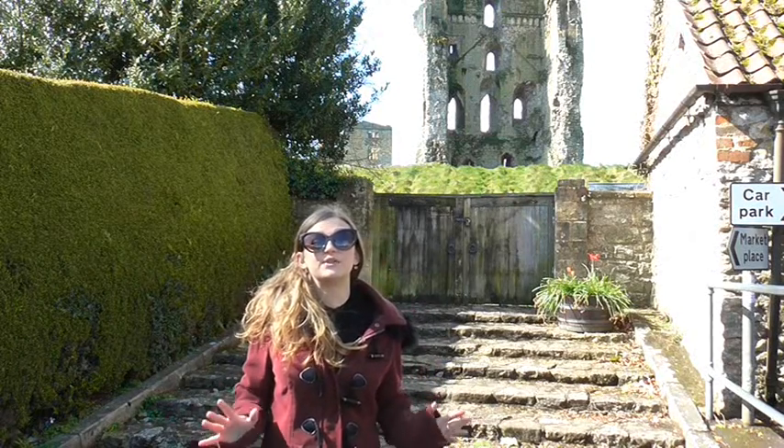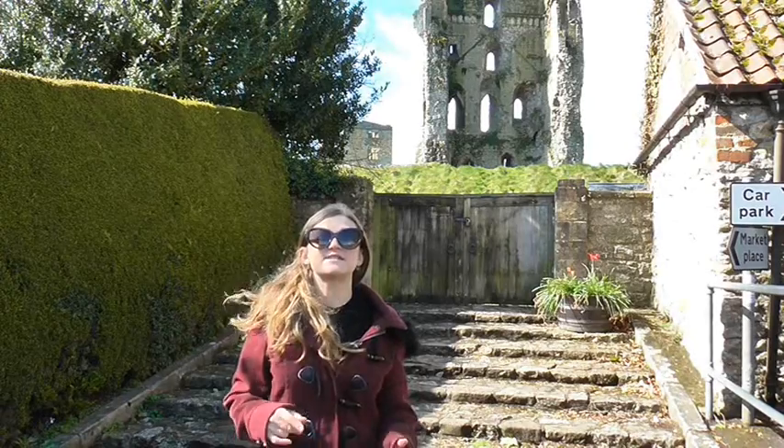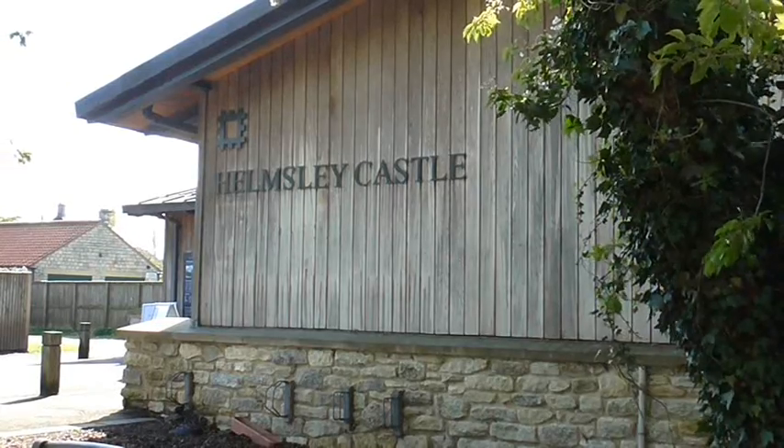Helmsley is a little market town in North Yorkshire, right where the Ryedale District is, and I'm here today to tell you exactly why you need to come to Helmsley. So let's begin.